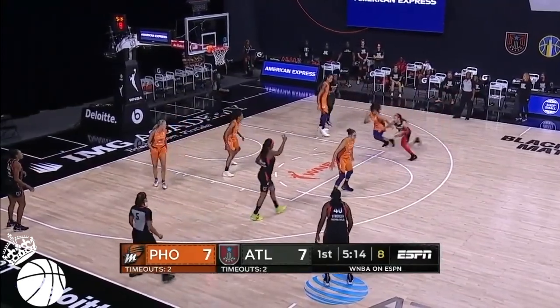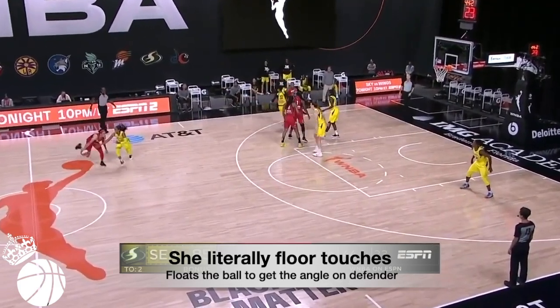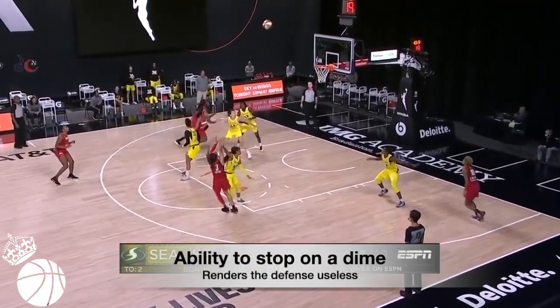Then fires off of her left foot. She makes it look easy, but that is a crazy combo. She literally floor touches and floats the ball to get the angle on her defender. Then her ability to stop on a dime and fire renders the defense useless.